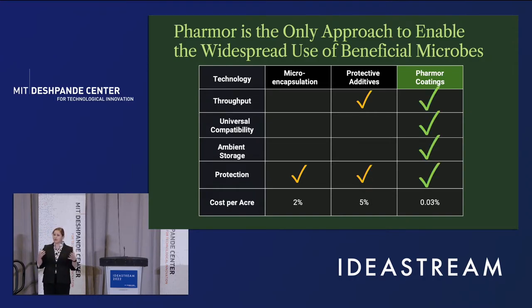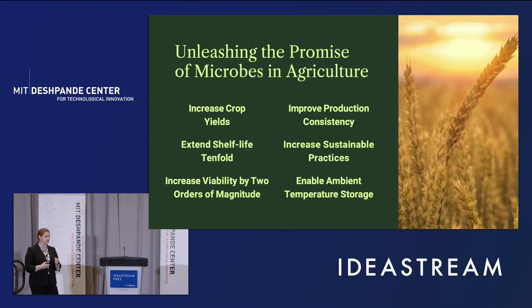In contrast, our coatings are scalable and universally compatible. We can protect anaerobes, aerobes, gram negatives, and gram positives. We can then take those formulated microbes and store them under ambient conditions. Our coatings also protect against additional stressors, including reactive oxygen species and UV light. Importantly, our coatings cost significantly less than these less effective methods — two orders of magnitude less costly in terms of incremental cost per acre to deliver these microbes.